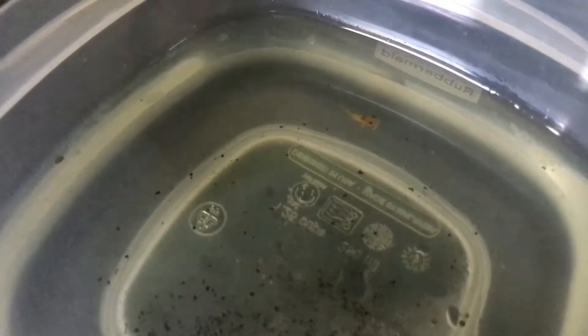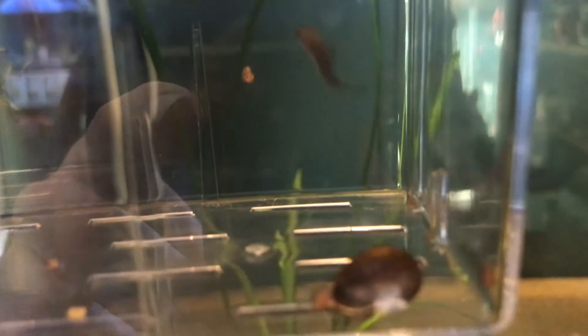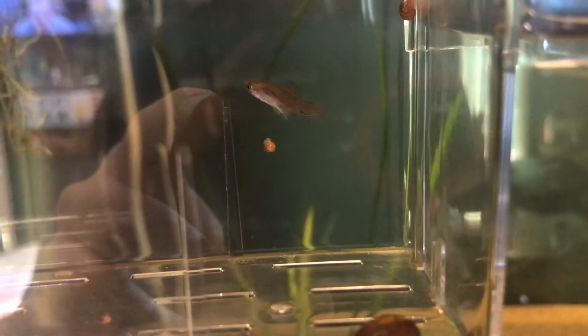Due to my fear of him being eaten, he will be going straight into my nursery tank where he will grow up with a swordtail baby that I have. This is my swordtail baby — he won't hold still — but that's my swordtail baby. The lone survivor in that tank.